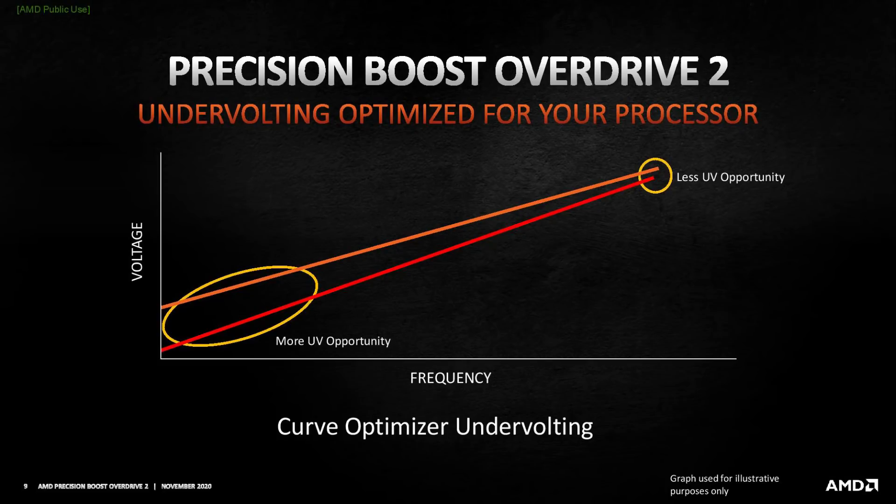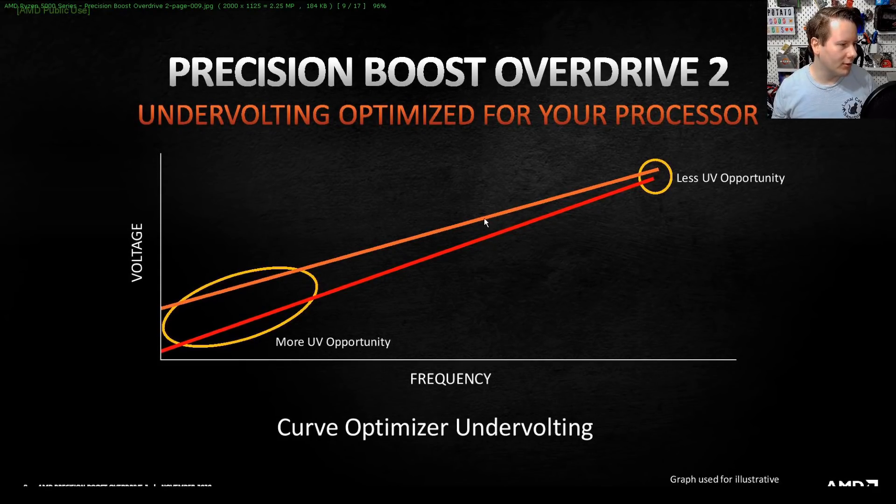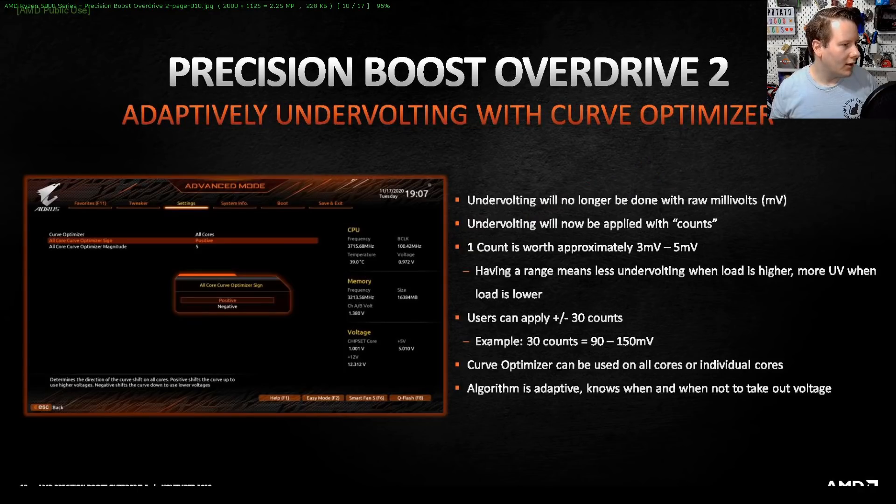Looking at AMD's slides from the briefing, the graph shows the standard voltage-frequency profile in orange, and what can be achieved through Curve Optimizer undervolting in red, as part of Precision Boost Overdrive 2. This is a Gigabyte BIOS implementation. One count is approximately 3 to 5 millivolts; users can apply up to 30 counts either as an undervolt or an overvolt depending on their processor. The algorithm is adaptive — it knows when and when not to reduce voltage.